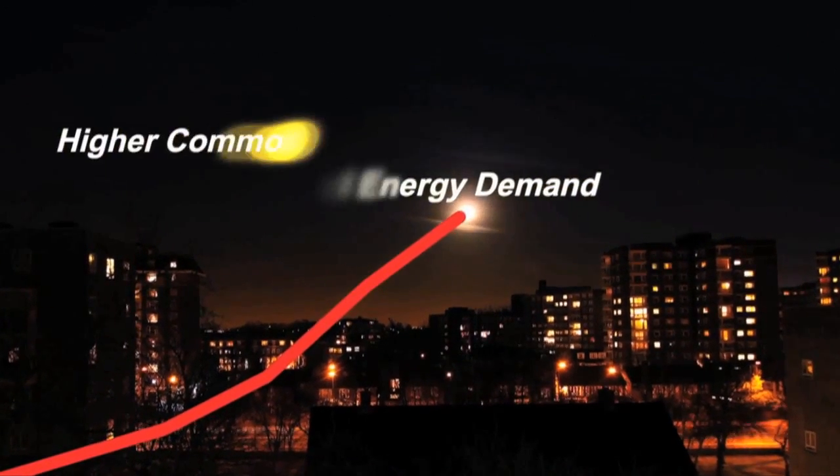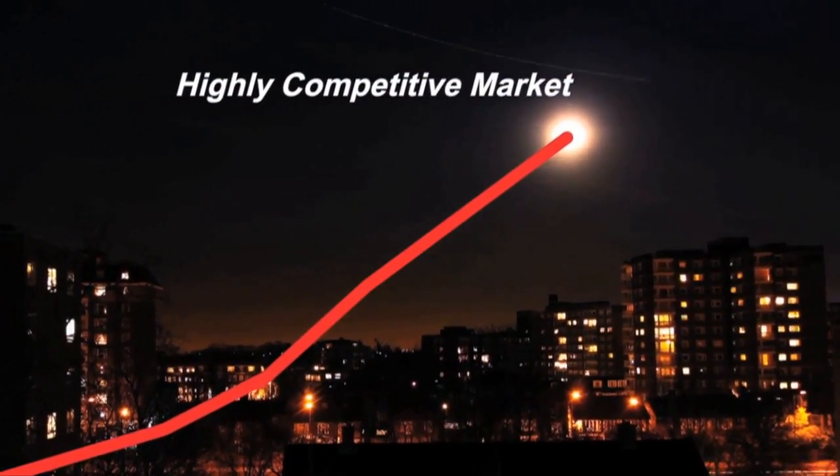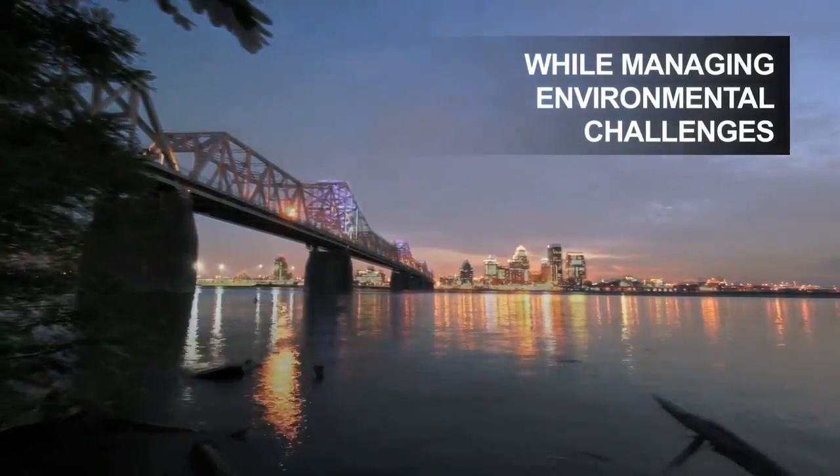Global energy demand and higher commodity prices are driving a highly competitive market. Plant owners and operators need operational and lifecycle cost improvements while managing environmental challenges.